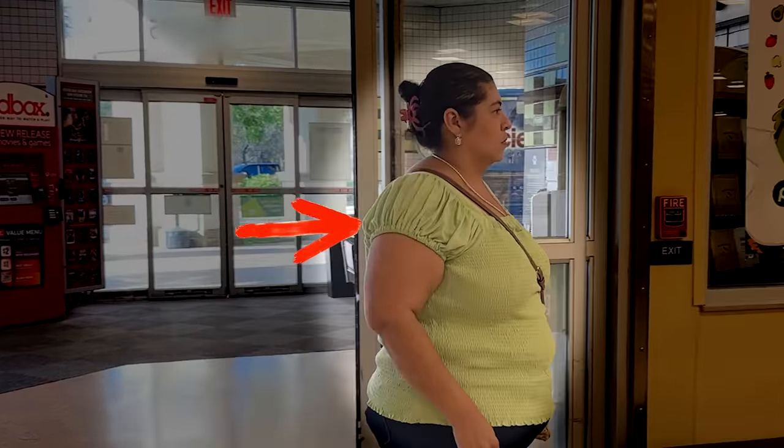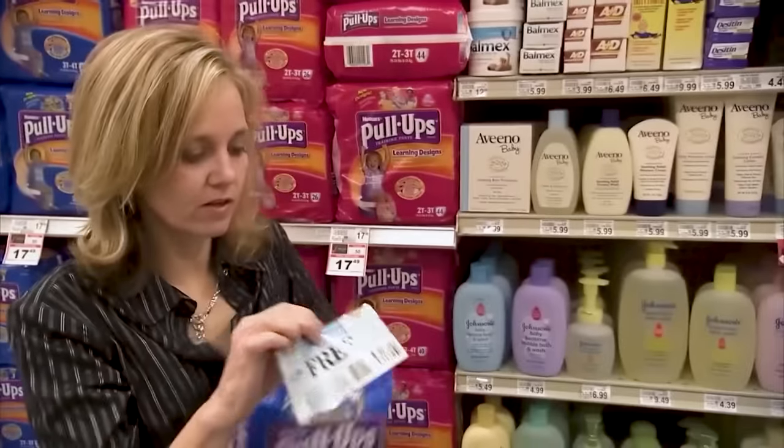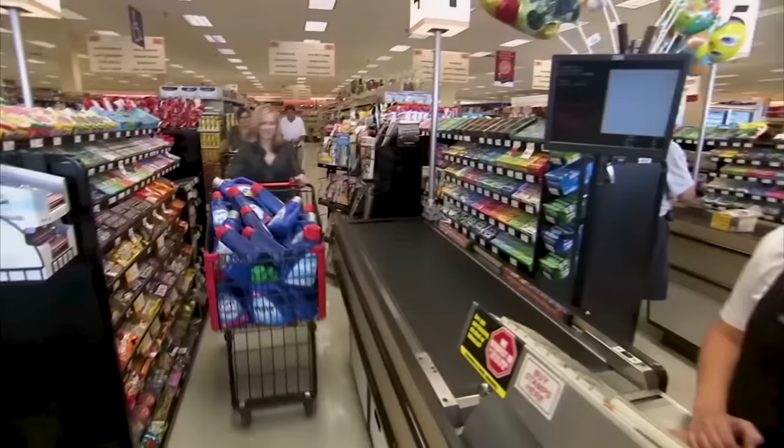Imagine going into a store and walking out without paying. Sounds like you're committing a robbery. But what if I told you that there are people who actually do this? Not robbing, but couponing. This lady is an extreme couponer and she saved over $1,000 on her groceries. And with the current economy, I gotta learn how to do this myself.